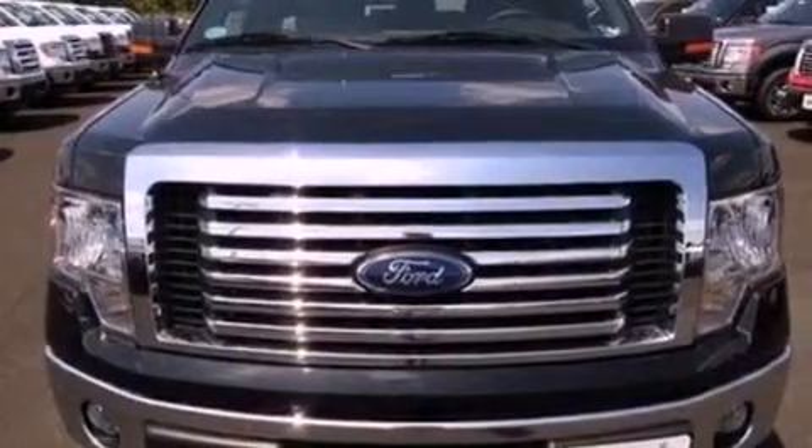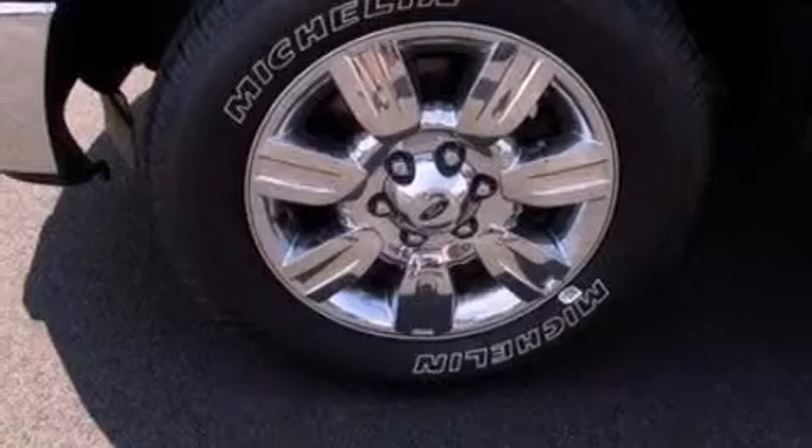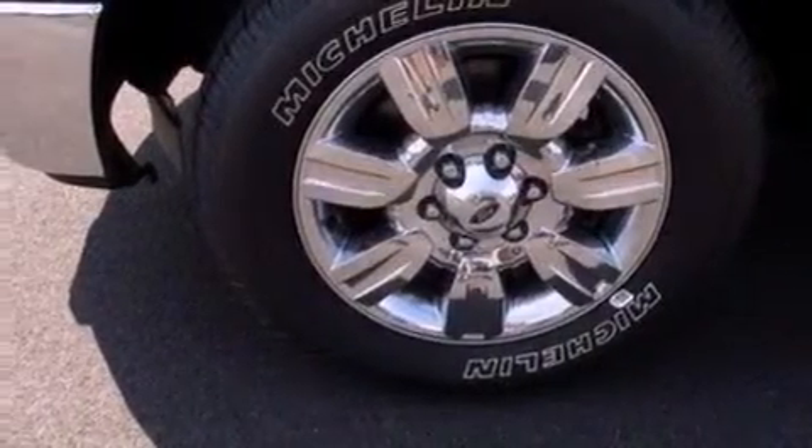Side curtain airbags, a split folding rear seat, and power windows. This automobile won't last long at this price — call and arrange a test drive now.